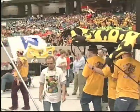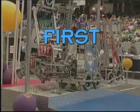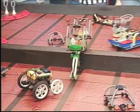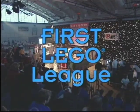This is FIRST! For high schoolers, it's the FIRST Robotics Competition. For middle schoolers like us, kids from the PBS TV show Zoom, it's the FIRST LEGO League.